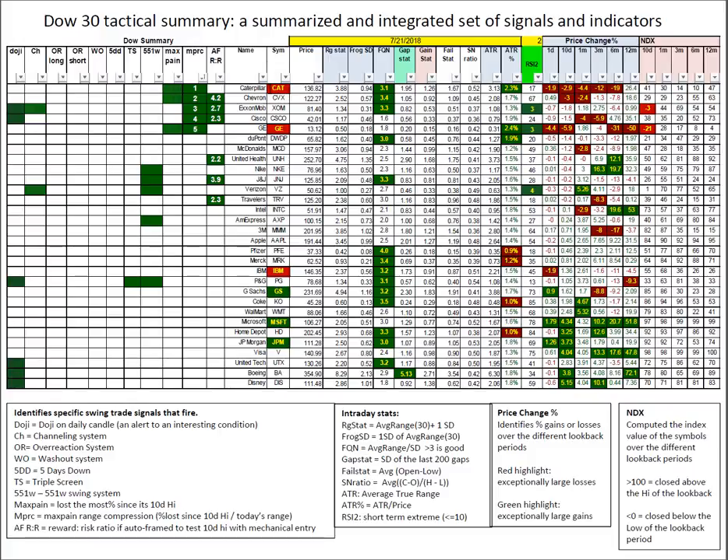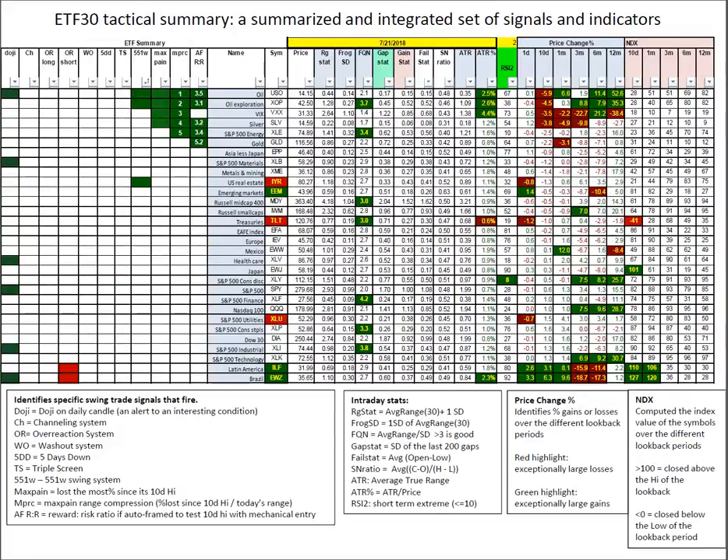Some local short-term weakness here in Caterpillar. In the ETFs, just a handful of dojis and half a dozen auto framers. A couple 551Ws in oil and oil exploration, which had been outperforming over longer time frames but got crunched in the past 10 days. Latin America and EWC — notice the 1-day, 10-day, and 1-month trend that has been available to us. Deep value plays off the bottom on these broad indexes rewards those who are paying attention. Closing price breakouts for the last 10 days and one month, especially in Brazil, which had a really good day.